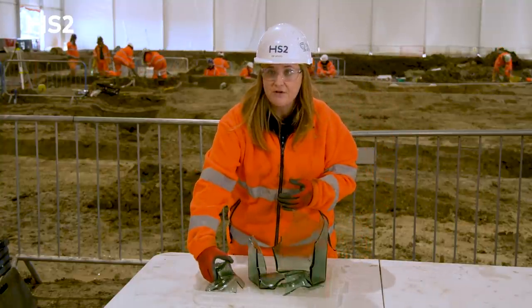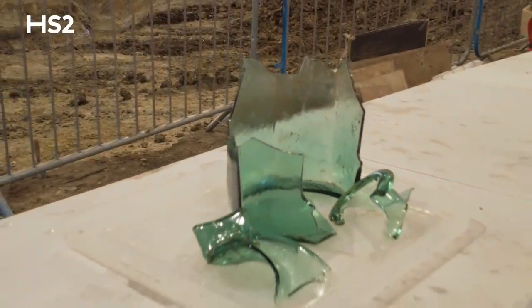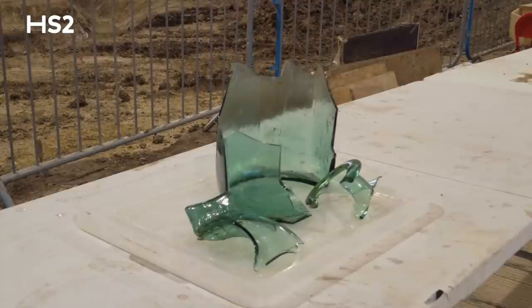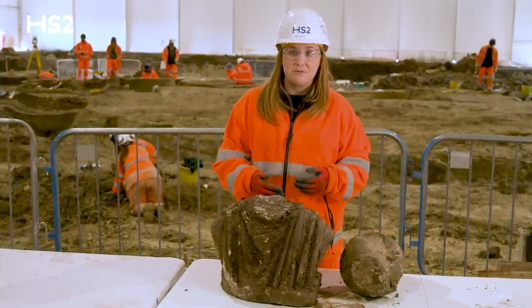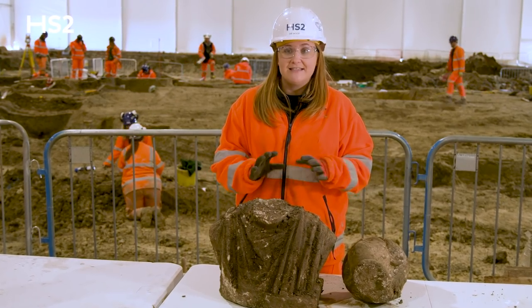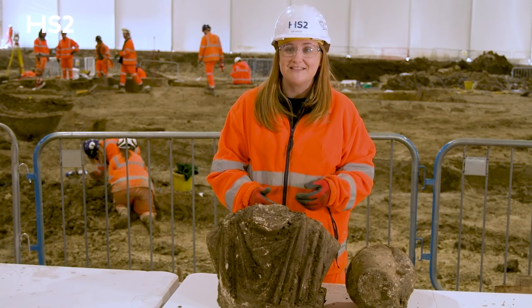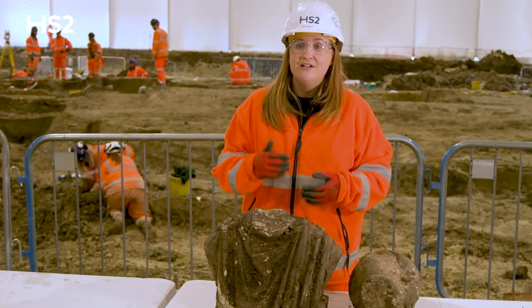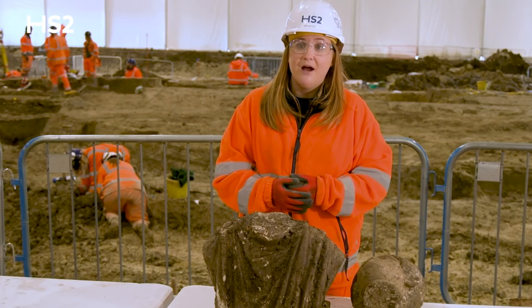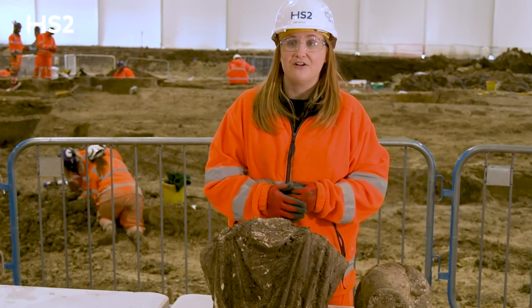There is a similar vessel that was found in Tunisia that's actually stored in the Metropolitan Museum in New York — that is the only comparison we've been able to find so far. This site has not stopped surprising us all the way through. It's been a really fantastic job to be working on as archaeologists and this really is the cherry on the cake, though that phrase really doesn't quite cover just how excited we really are having found this. They're so rare, so unique, and to have found two complete ones with a third head is just utterly remarkable for us as archaeologists.